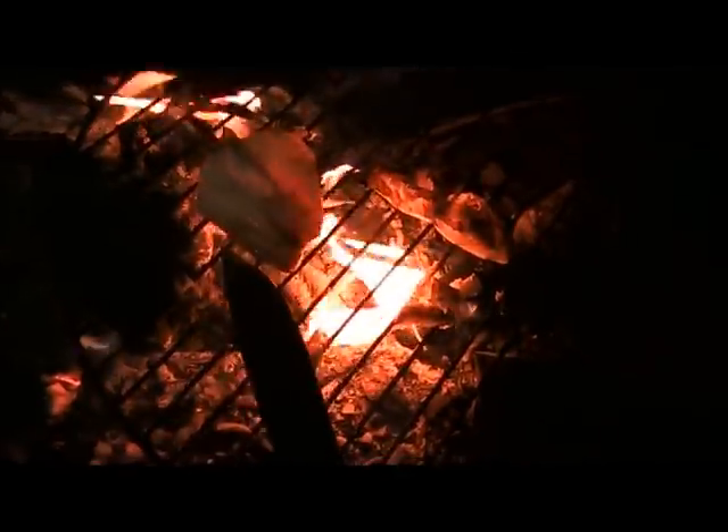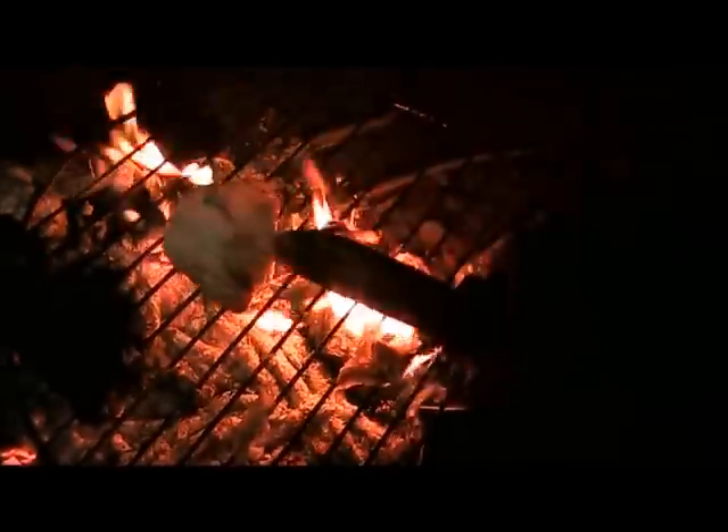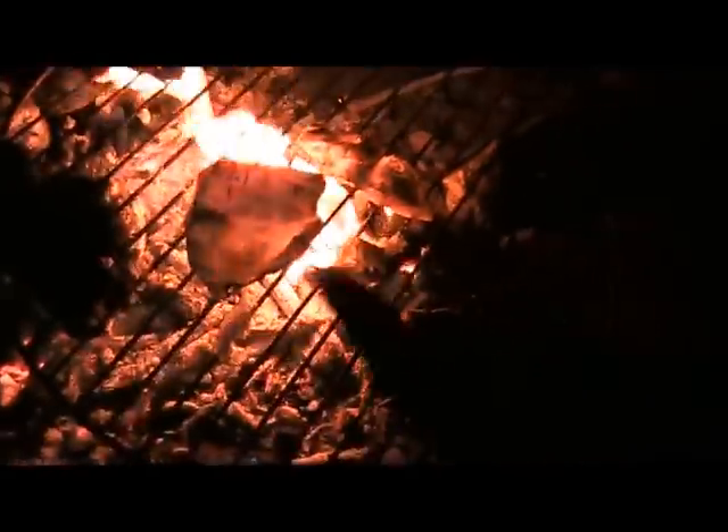It is pitch black back here, man. Pitch black — you can see nothing. There's this light, one of them. My hammock's there.